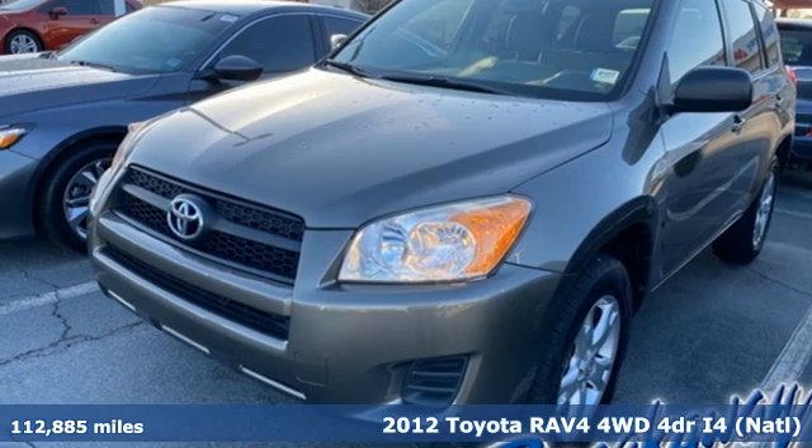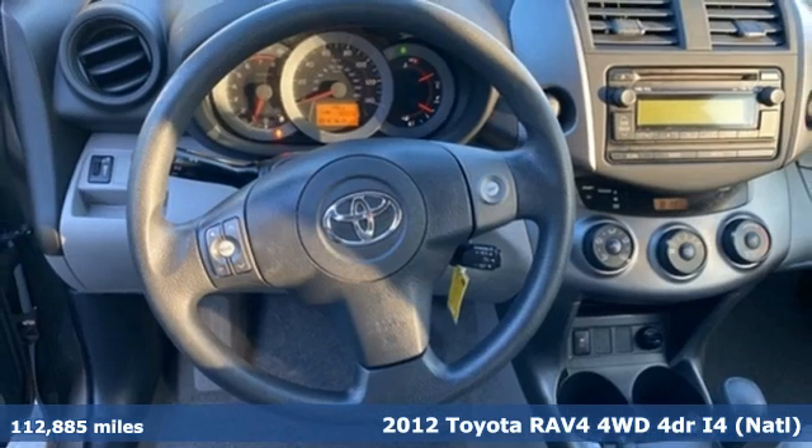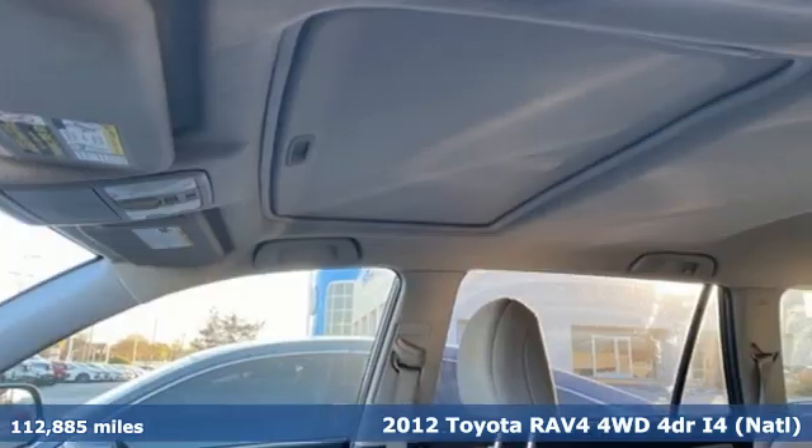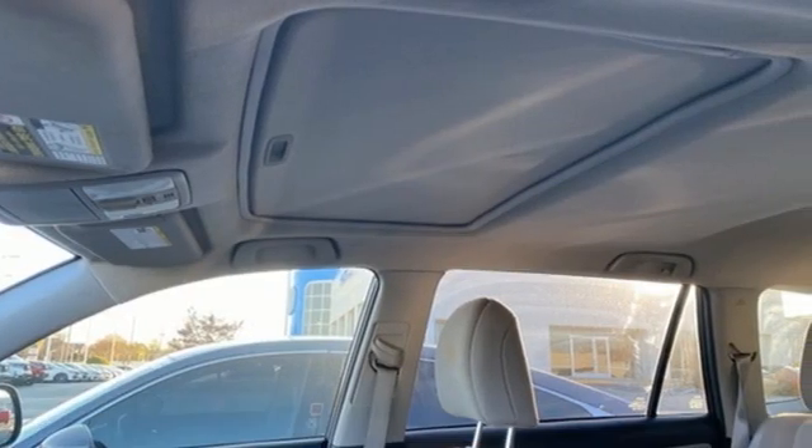It's a 2012 Toyota RAV4. When you're looking for comfort, convenience, and quality, you think Toyota. And with features like these, every drive's a pleasure.